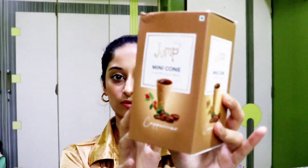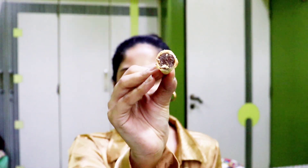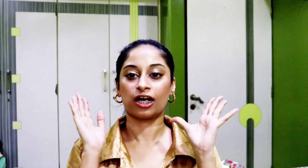Along with that, my mom also got me these mini cappuccino cones. They are from a brand called Jump. I'll just show you how these cones look — they are so cute and they literally taste like cappuccino. I love it! Let's move on to the accessories, my favorite part.